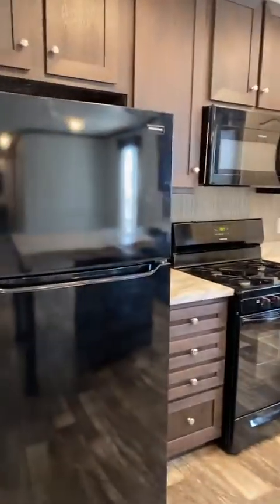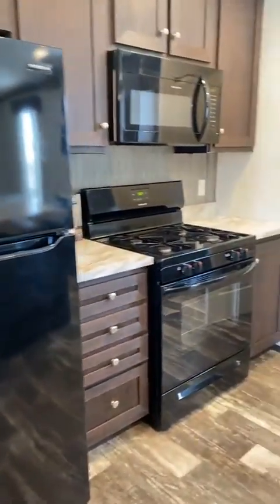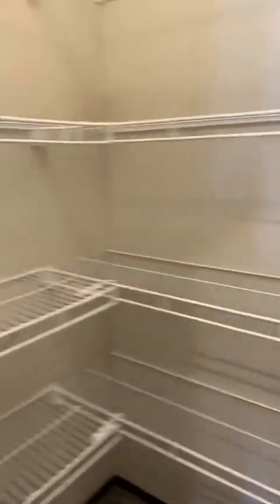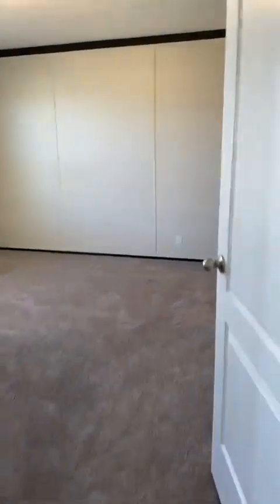We have all black appliances in this home. They're all Frigidaire appliances, energy rated — Energy Star. Then we have all this shelving already installed for all of your food and extra kitchen things like your Instapot and Crock-Pot and things like that.